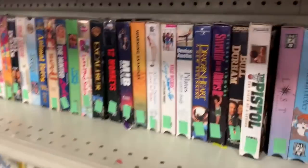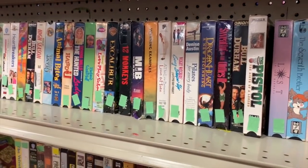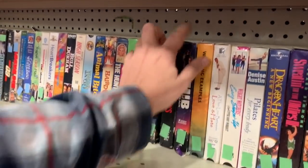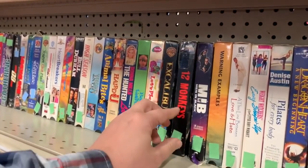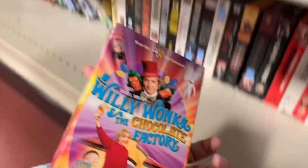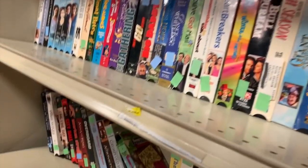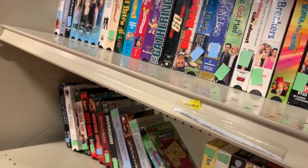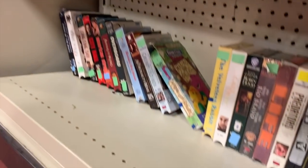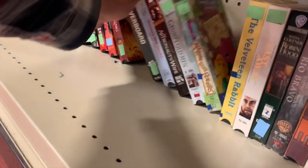There's Dirty Dancing. Here's 12 Monkeys - that's a really good movie, check it out. And Willy Wonka and the Chocolate Factory - I'm sure you've all seen that one. They really don't have as much as they used to in here.